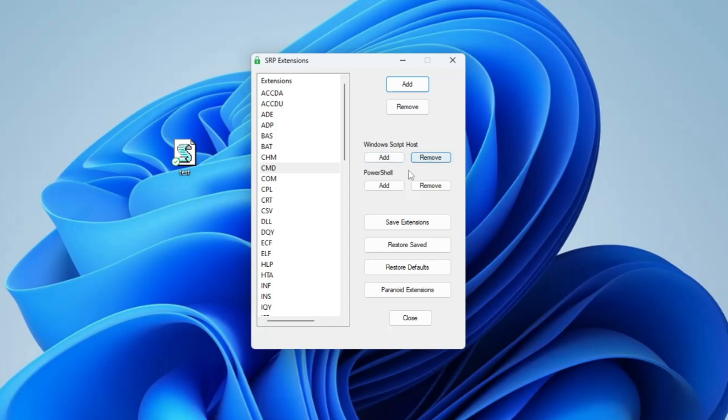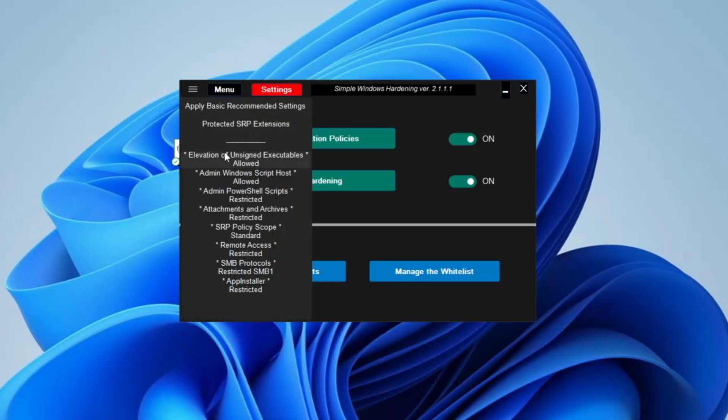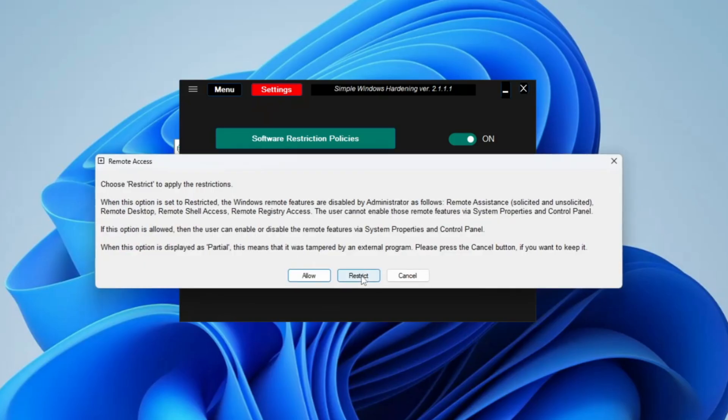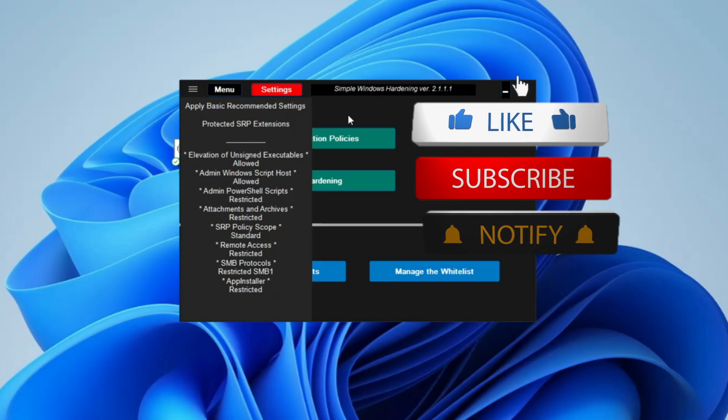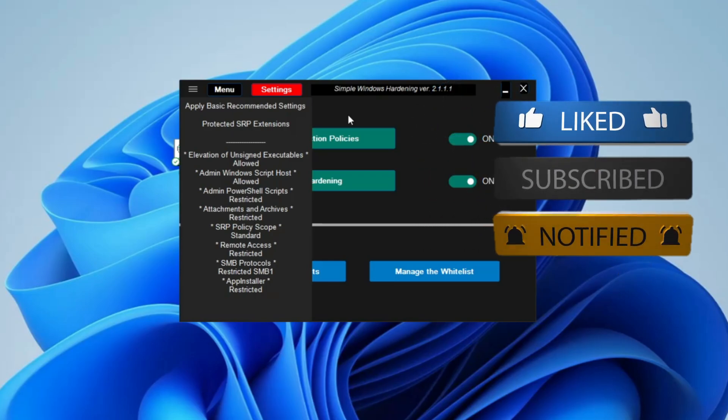From the Settings menu you can also manage Windows Script Host files and PowerShell — you can add or remove restrictions as needed. There are many other options like SRP Policy Scope and Remote Access Restrictions. If you're concerned about someone remotely accessing your computer, click Restrict to increase those protections. This way you can enhance Windows 11 security without any third-party software. This security is synced with your Windows 11 security and you're totally safe. That's all for today — hopefully you found this useful. Don't forget to like and subscribe, and I'll see you in the next video. Bye.